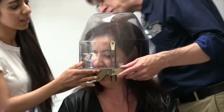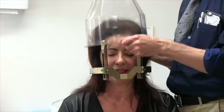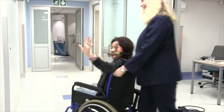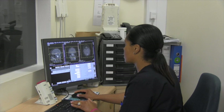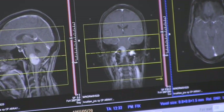Once the frame has been fitted, you will be ready for detailed imaging studies done through an MRI scan and in some cases also a CT scan. A member of the Gamma Knife SAS team will escort you to the radiology unit where the scans will be done. Even if you have had an MRI or CT scan before, it must be repeated with the frame in place in order to precisely define the exact location, size and shape of the area to be treated.